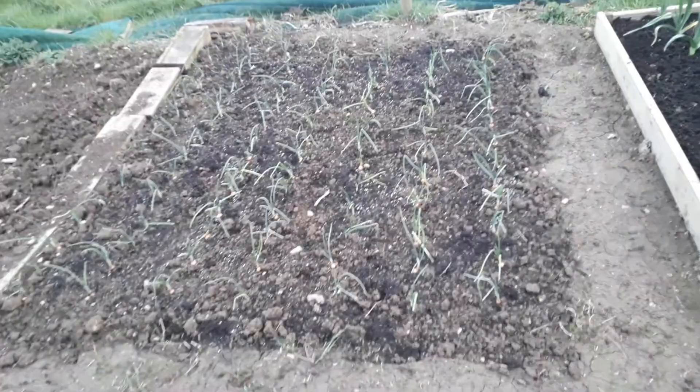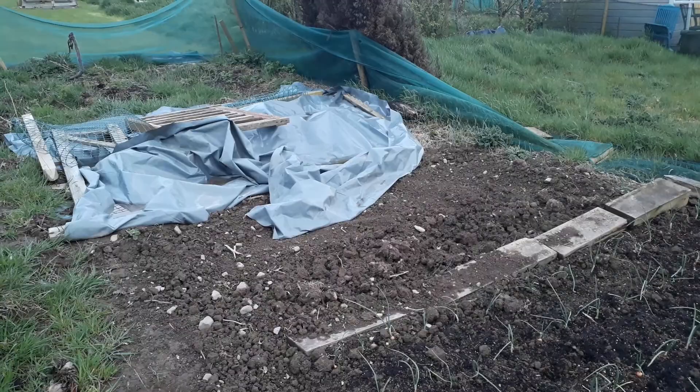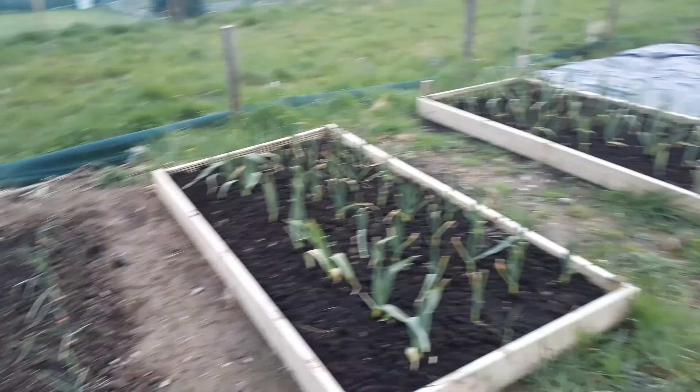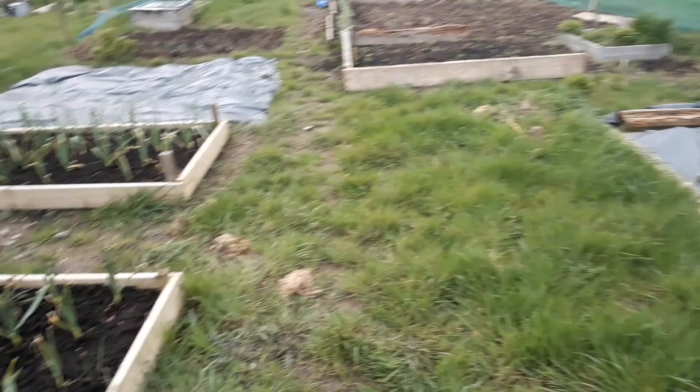Here we have the white onions — there's about 120 or so in there. After that is the space where we're going to be putting more corn, and then we still have to clear more ground. Peas are going to go over there, and I have to figure out where I'm going to put squash, courgettes, pumpkins, and that type of stuff. All this grass is going to get cleared and I'll have to make a bed. Anyway, onwards and upwards — we're getting there slowly but surely.